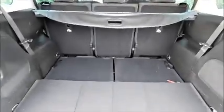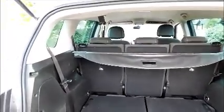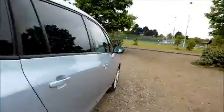Seven seats, ISOFIX, storage, radio and CD player.